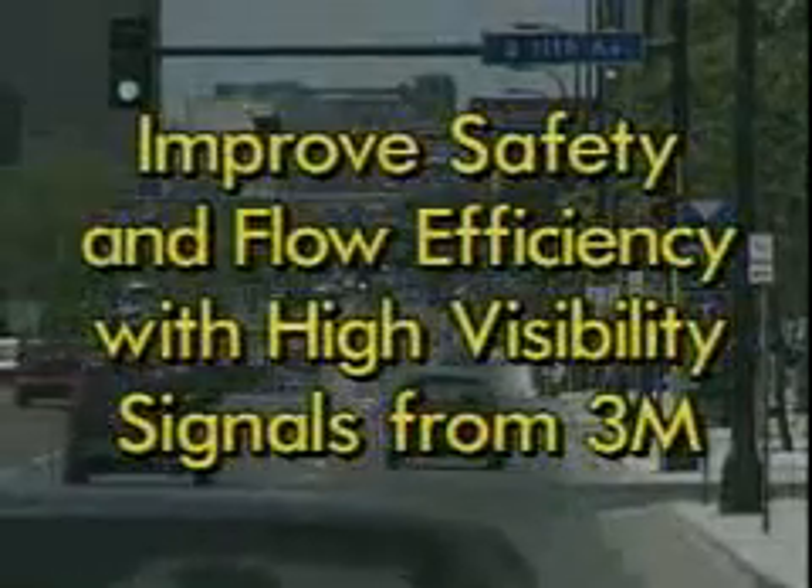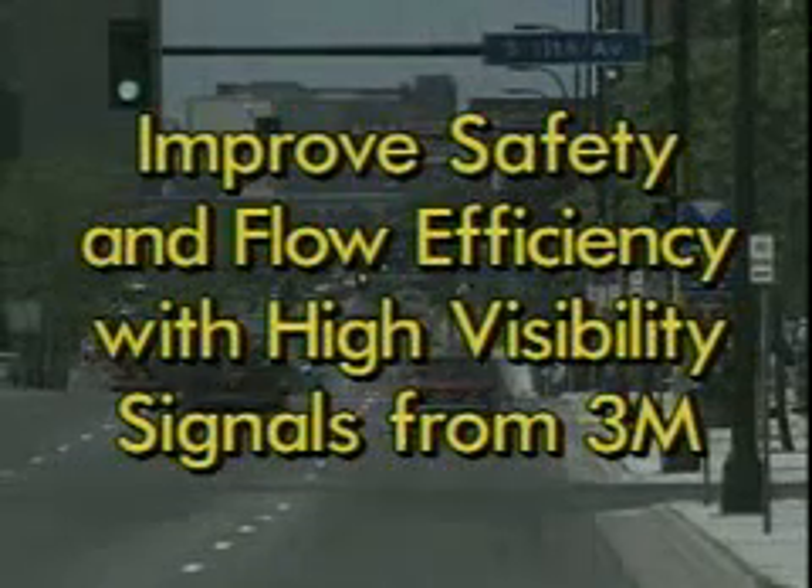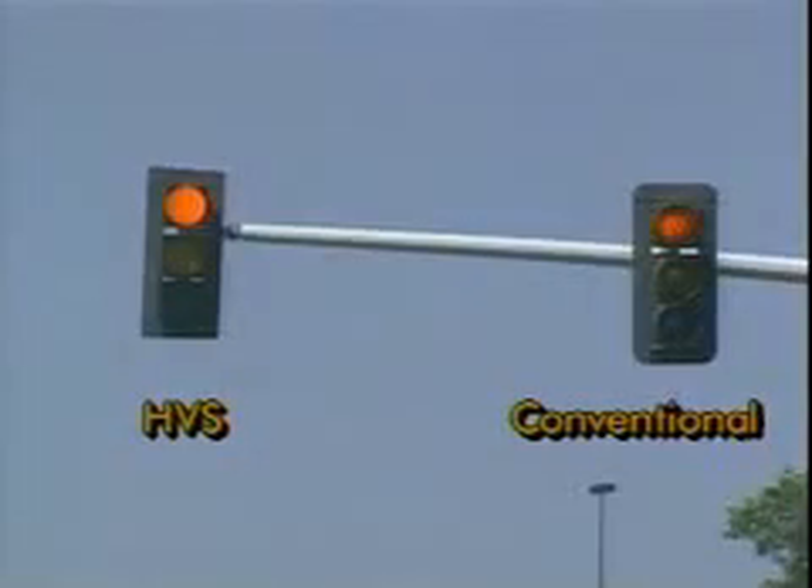More efficiently? More safely? With high visibility signals from 3M. These signals produce a more uniform display, appear larger, and have more average luminance than any other signal.